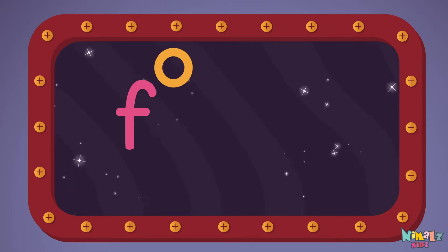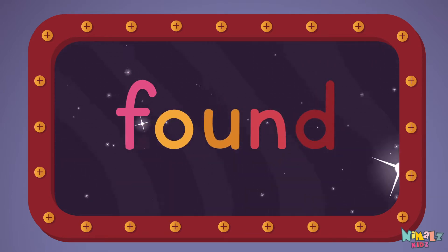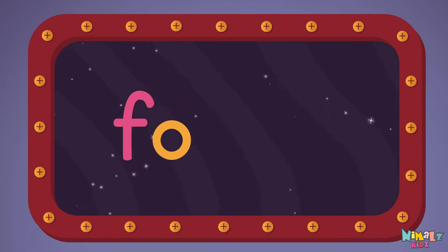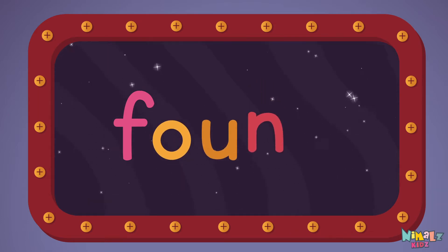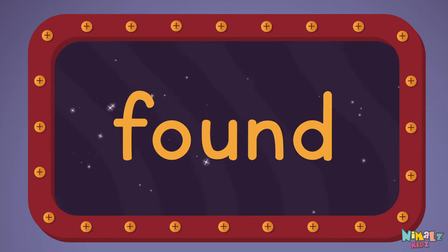F-O-U-N-D, Found! Let's read it loud! F-O-U-N-D, Found! Found! Found!